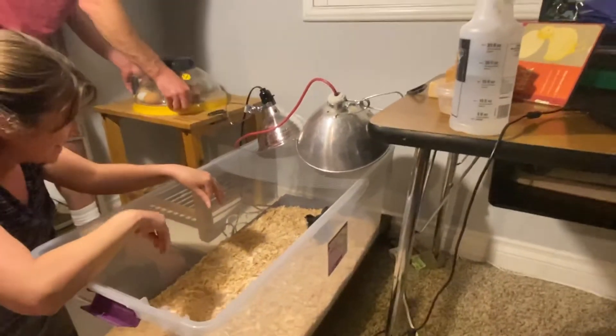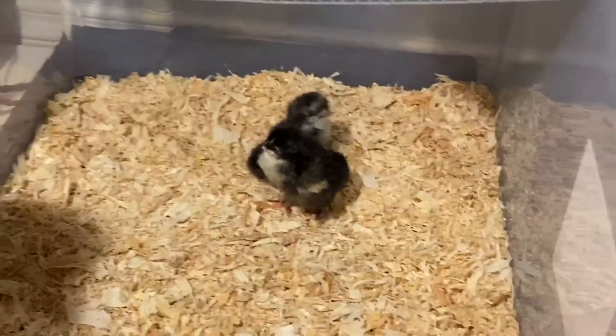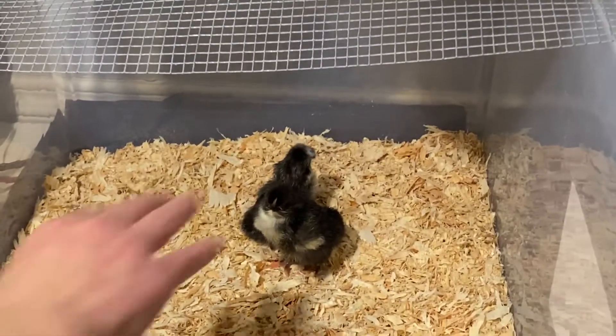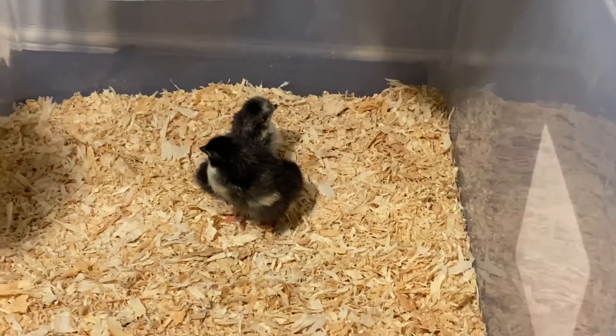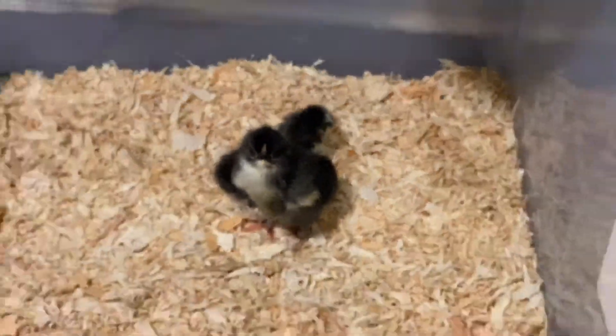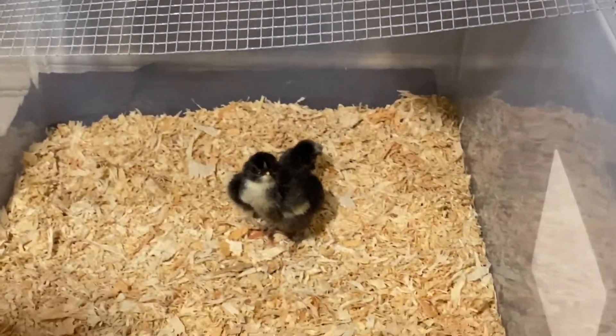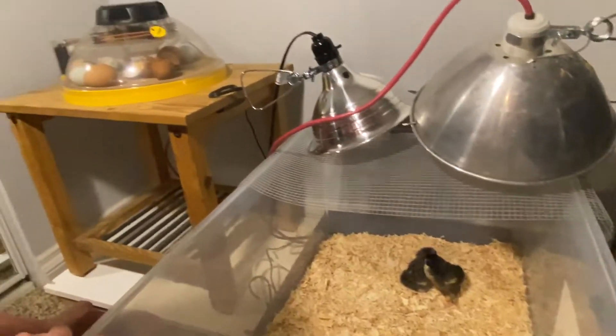They were scared for a second but they're not scared anymore. They're so happy — they have space, they're gonna get into a cozy spot. Oh yeah, we do have another egg that's pipping, just barely started pipping, so we might have another little hatchling tomorrow.